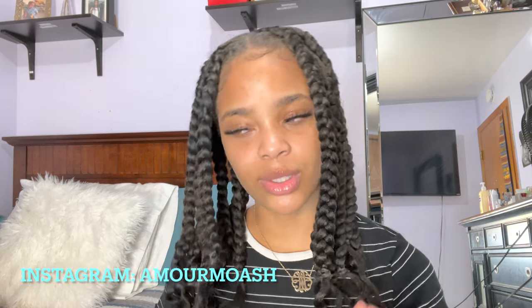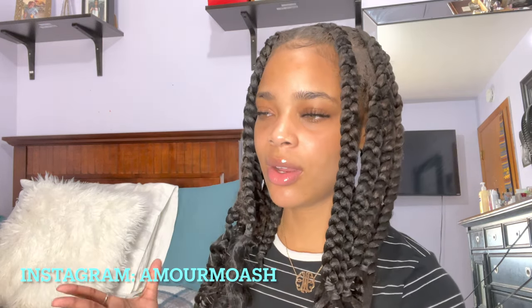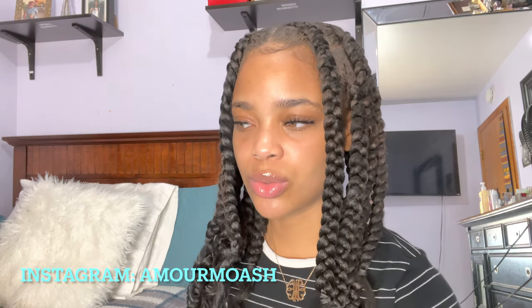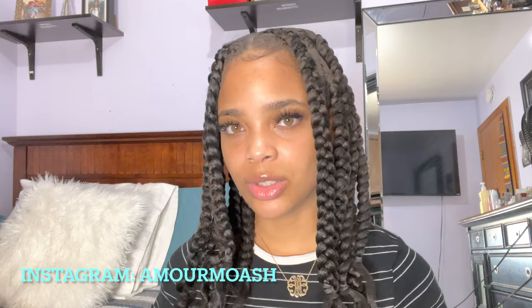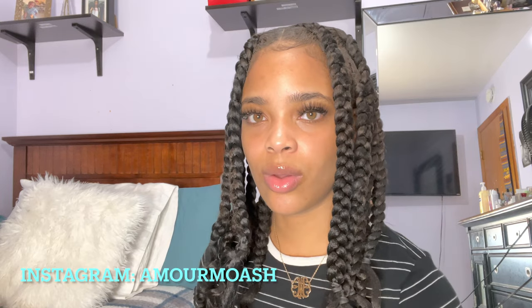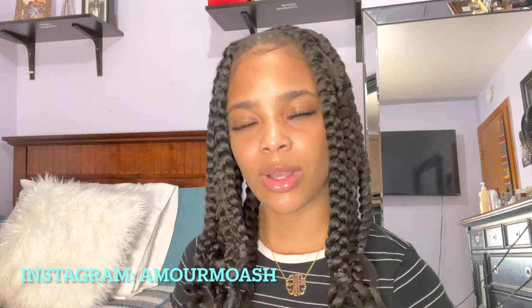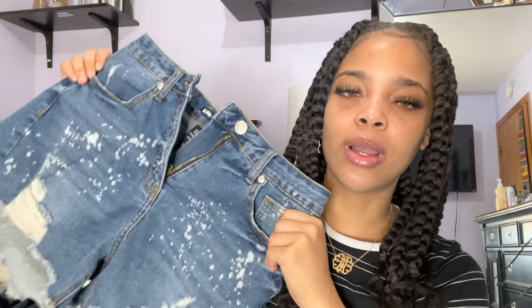Before we jump into anything, like, comment, share, and subscribe. At the end of this video, follow me on Instagram — I'm gonna put it right here. And if you are interested in purchasing any of these clothes, everything will be in the description: the link to the clothes and also to their website, so definitely go check that out. And without further ado, let's just jump into this video.